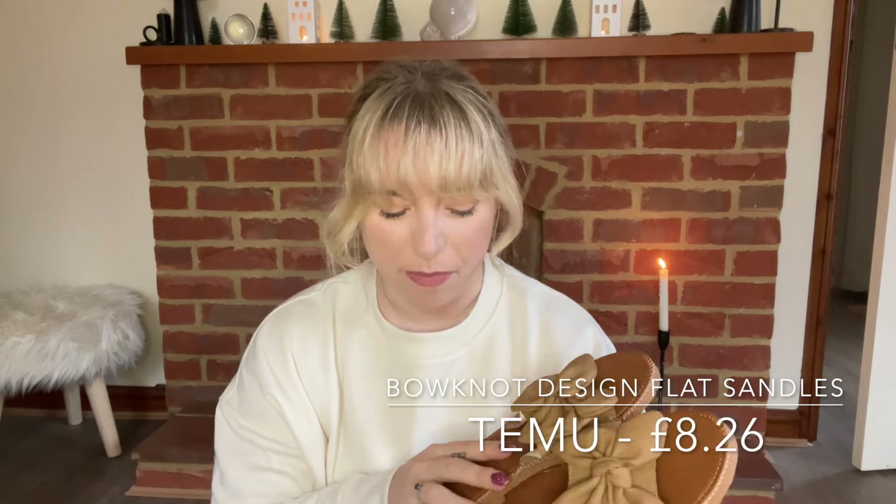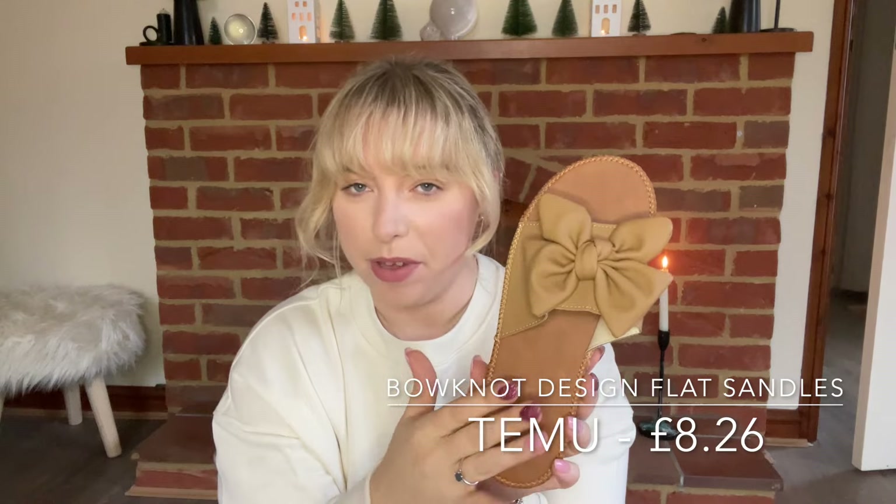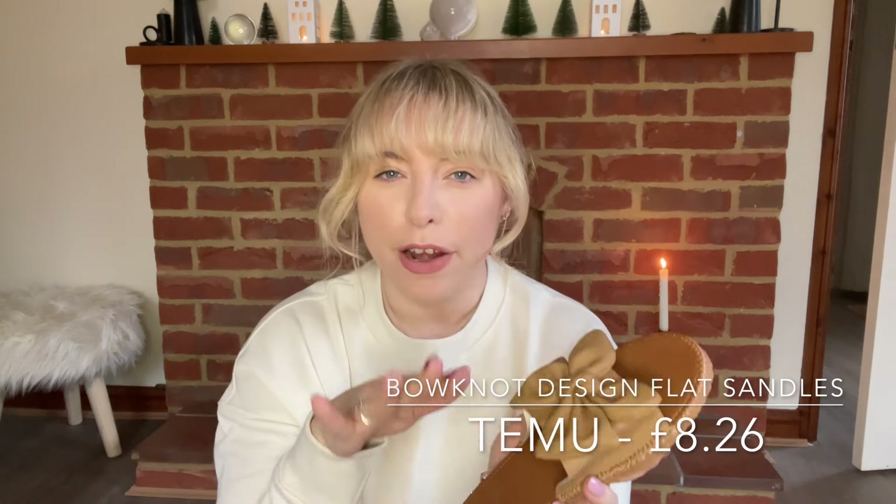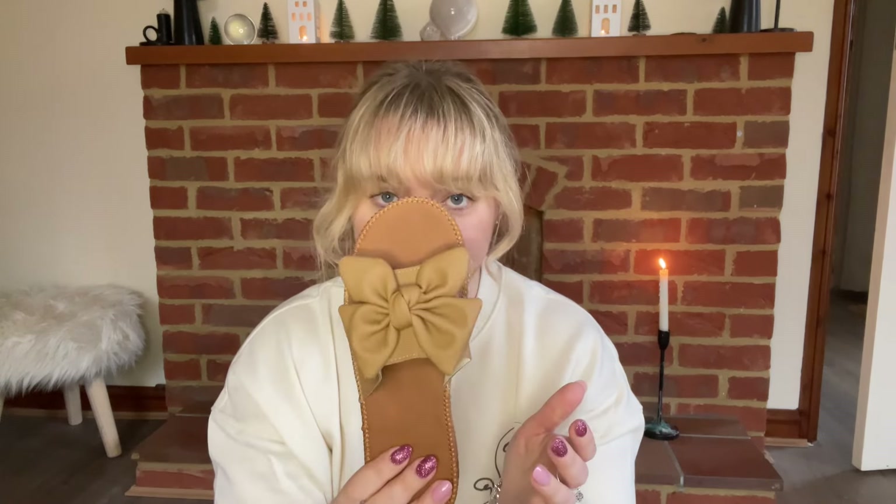The next part of the vlog is going to be a sit-down chat. I'll show you things I bought from TK Maxx, Primark, and a couple more things from TéMu. Sticking with the holiday and summer theme, I've bought three pairs of shoes from TéMu. I'd never bought shoes from them before, so I was a little hesitant about the quality, but I have to admit I am very impressed. Firstly, I bought these little sandals — like flip-flops, perfect to go around the pool or down to the beach. They've got a lovely little bow on the front.